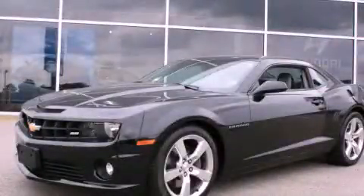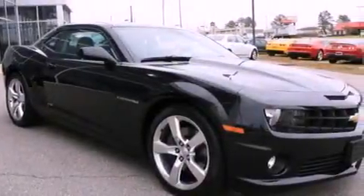This is a 2011 Chevrolet Camaro. Enjoy the road. It has a 6.2-liter 8-cylinder engine and an automatic transmission.